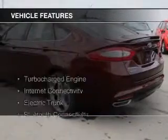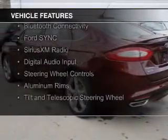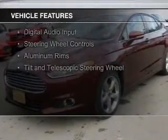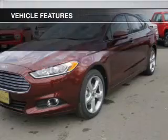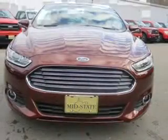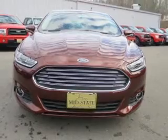The features include a turbocharger, internet connectivity, electric trunk, Bluetooth connectivity, board sync, voice activation, Sirius XM satellite radio, digital audio input, steering wheel controls, aluminum rims, and a tilt and telescopic steering wheel.